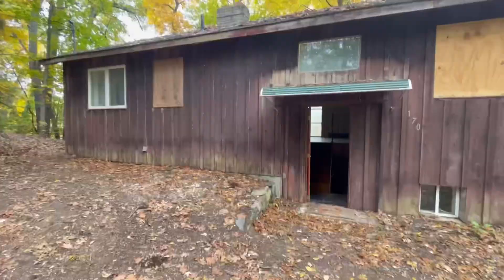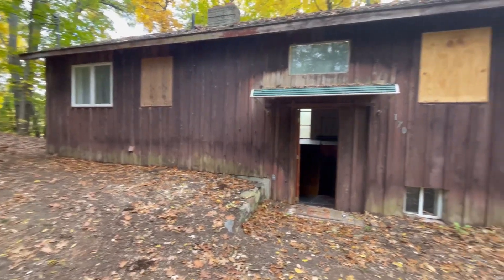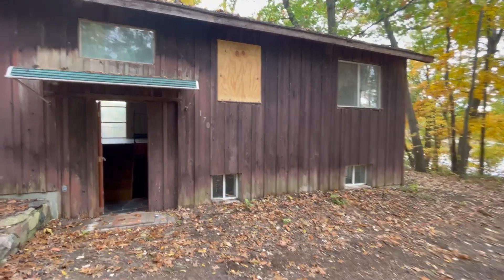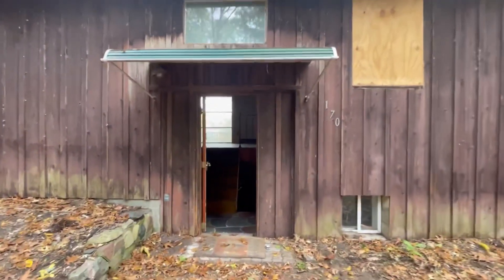We're at 170 Spring Lake Drive in Chelsea. Let's start with the exterior — this one's at $2.99, which is quite surprising to me.